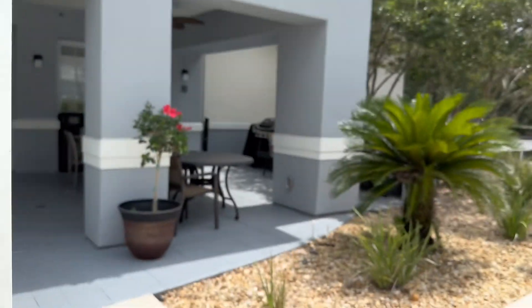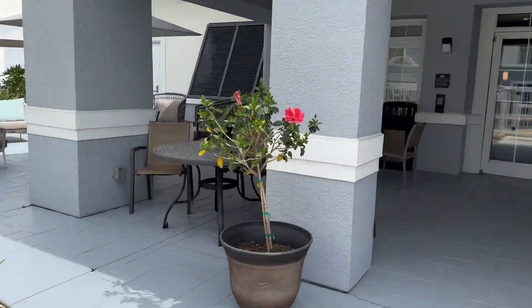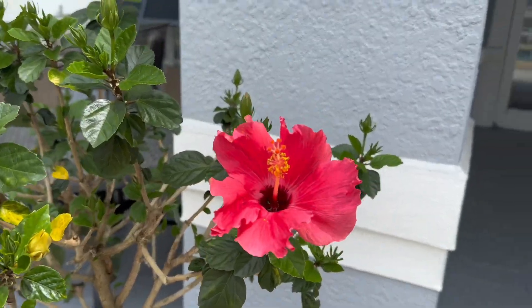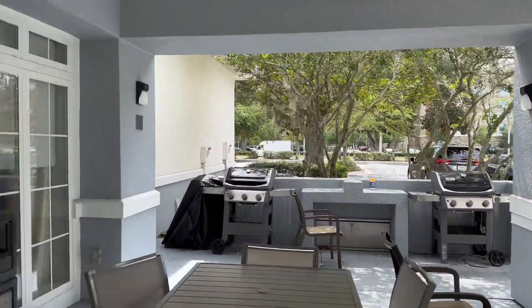And we are open. The grills are supposed to be over here. Looks like some lounge chairs out and some more tables in the shade. Look at my beautiful single hibiscus flower there. Two grills — we've got grills!